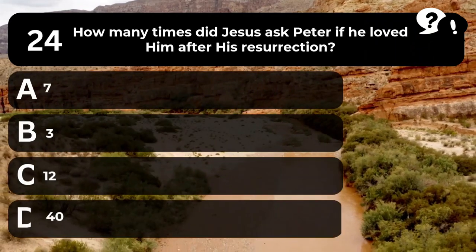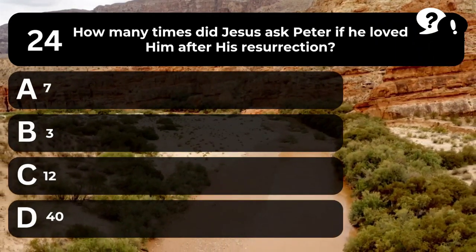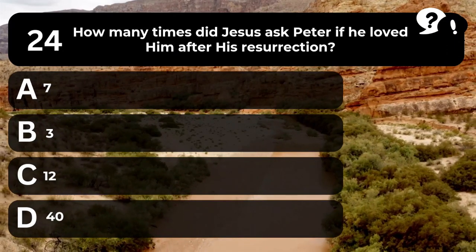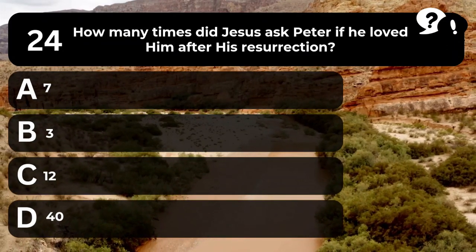Question 24. How many times did Jesus ask Peter if he loved him after his resurrection? A. 7. B. 3. C. 12. D. 40.